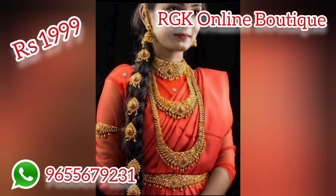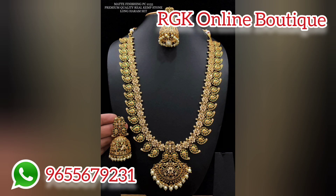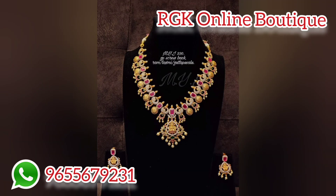You can purchase it easily. There is a price list in the description. You can check the price list in the description box.